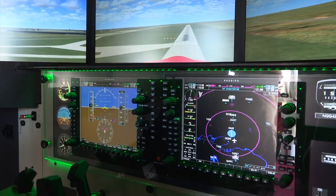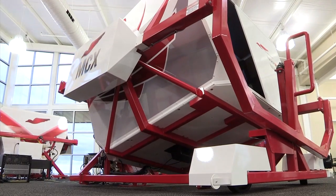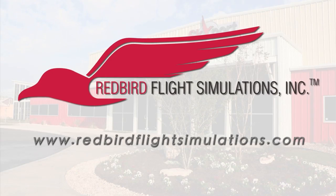For more information on Redbird Flight Simulations, the Redbird FMX, and Redbird's entire line of flight training devices, visit www.redbirdflightsimulations.com.